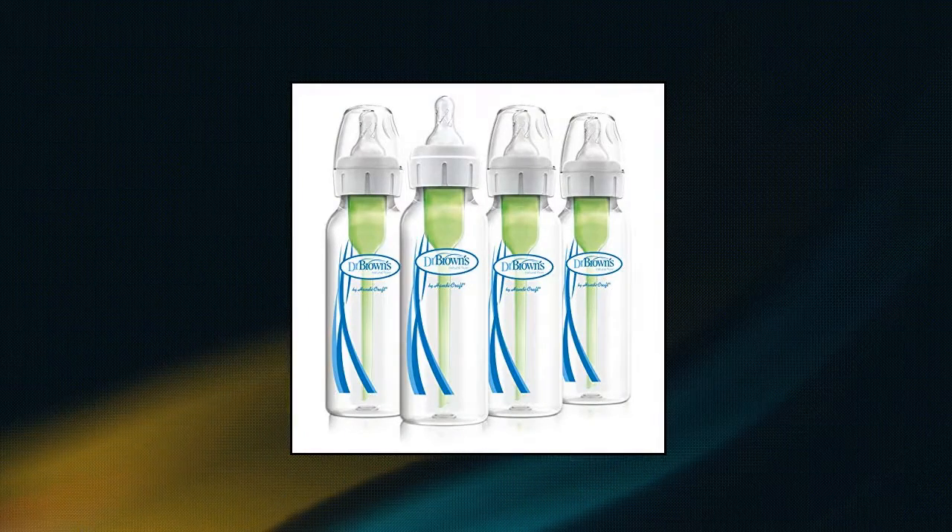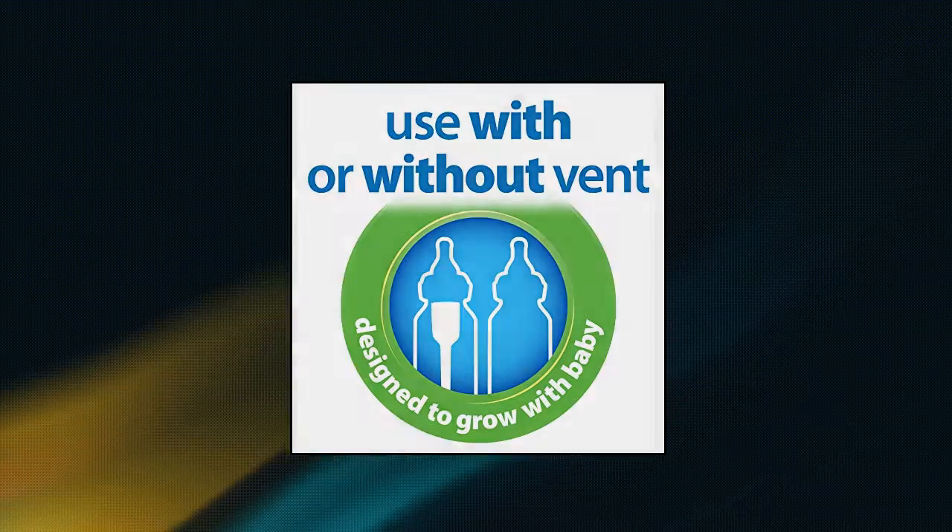Nipple level: Level 1, slow flow. Each nipple is engineered for consistent flow, so you and baby know what to expect.